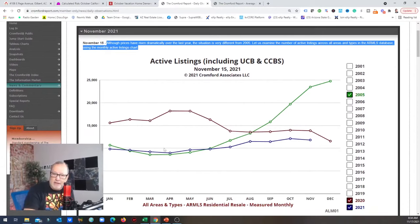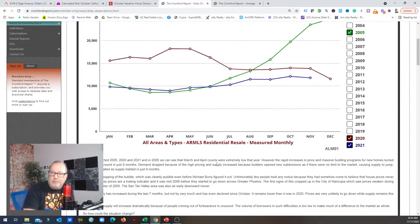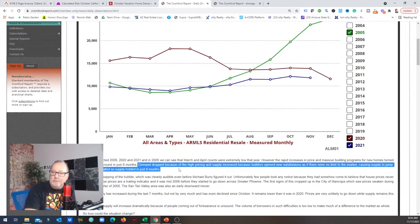Here's 2005 in green. You can see they just kind of spiked up. So we're looking at 2005, 2020, and 2021. In 2005, you can see that in March and April the counts were extremely low compared to the rest of the year. However, the rapid increase in price and massive building of new homes turned the situation in about six months. Demand dropped because of high pricing, and supply increased because builders opened new subdivisions as if there was no limit to the market, causing supply to treble in just nine months.